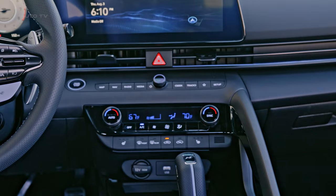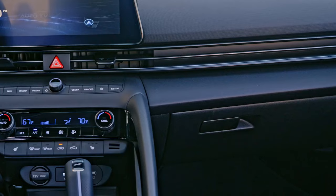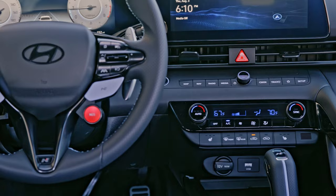In terms of technology, the 2024 Elantra N is not lacking. It comes standard with a surround view monitor, blind-spot view monitor, and parking distance warning on the limited trim. The car also features a vehicle Wi-Fi hotspot and Blue Link Plus connected car technology.